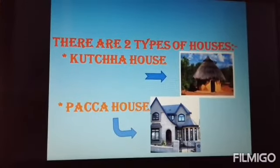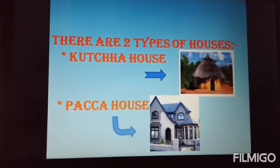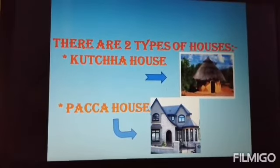Paka house. A Paka house is made up of bricks, iron rod, cement, steel, glass and wood. These houses are mostly found in cities and towns.